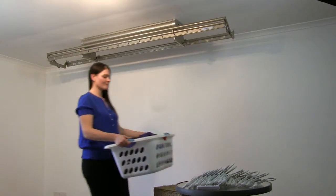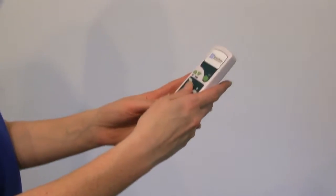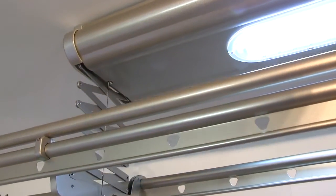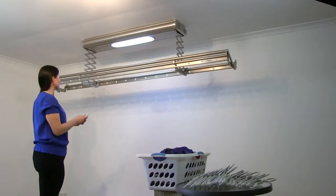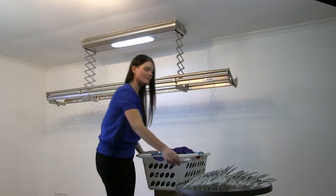SpaceSaver quietly extends down from the ceiling up to 1.2 metres using a remote control, so no more bending or reaching. Because it takes up absolutely no floor space even when completely full, it is perfect for apartments, units or small homes.